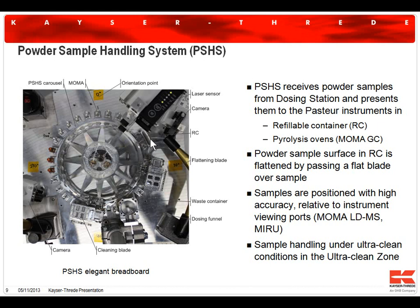There is one sample tray called the refillable container. Sample powder dispensed onto it is viewed by optical instruments — close-up instruments like a Raman spectrometer and a microscopic imager. Other sample positions on the wheel are occupied by ovens used by a mass spectrometer-like instrument, which first thermally processes the sample and then analyzes the gases that are evolved.